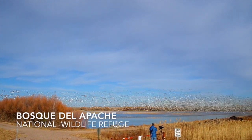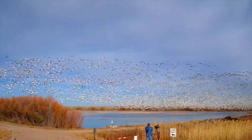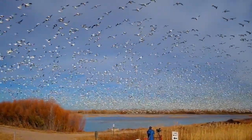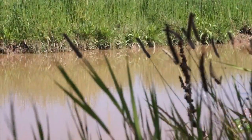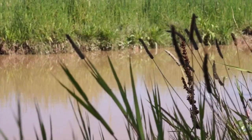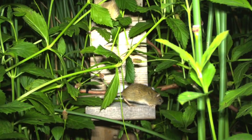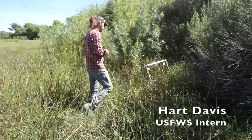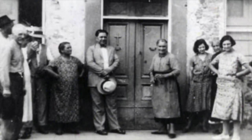This is Bosque del Apache National Wildlife Refuge, known for its sandhill cranes and abundant waterfowl. The quieter parts of the reserve are some of the last known habitats for the New Mexico jumping mouse. Here, U.S. Fish and Wildlife manages habitat for a population of mice roughly the size of your extended family.